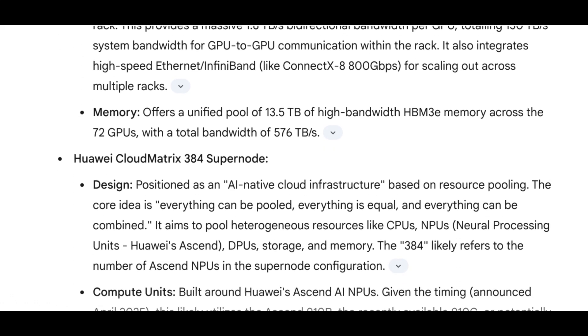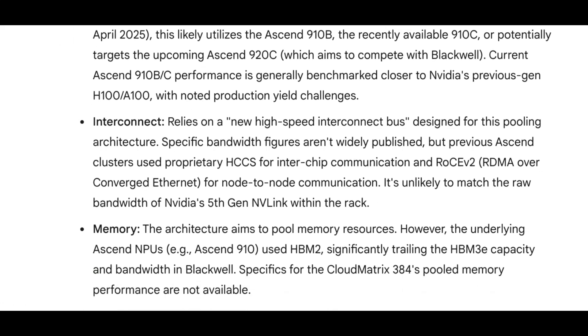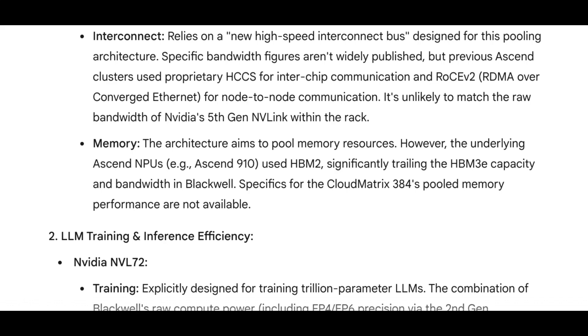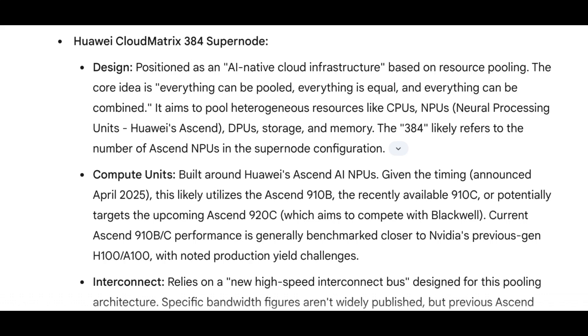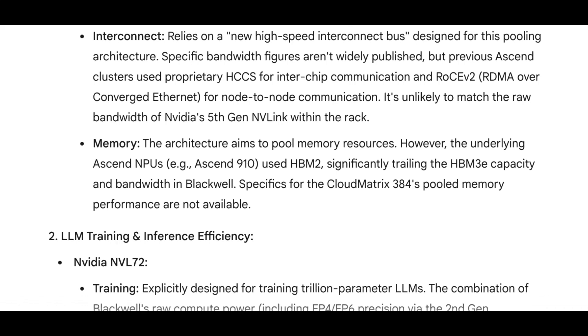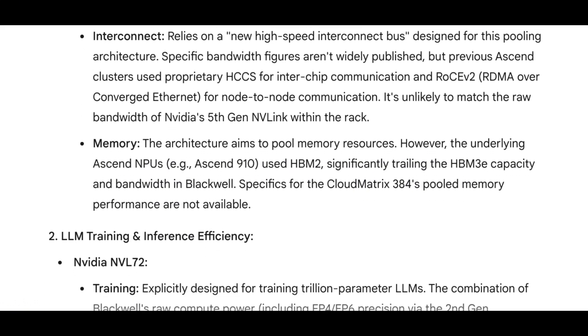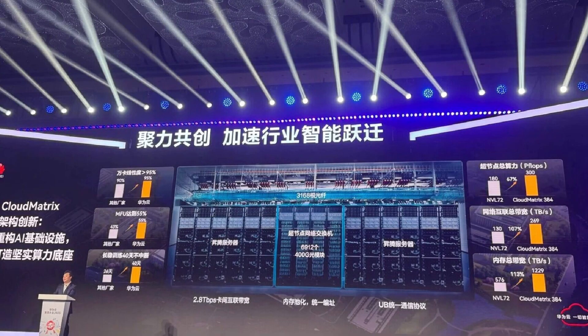Now let's look at Huawei's contender, the Cloud Matrix 384 Supernode. Huawei is taking a slightly different approach here. Instead of one giant GPU, they are building an AI-native cloud infrastructure based on the idea that everything can be pooled, everything is equal, and everything can be combined. The 384 in the name likely refers to the number of their Ascend Neural Processing Units inside the Supernode — Huawei's answer to NVIDIA's GPUs. This system aims to pool together various resources like GPUs, CPUs, their Ascend NPUs, and even data processing units (DPUs), storage, and memory, making them available as needed. Think of it as a very flexible and adaptable system.